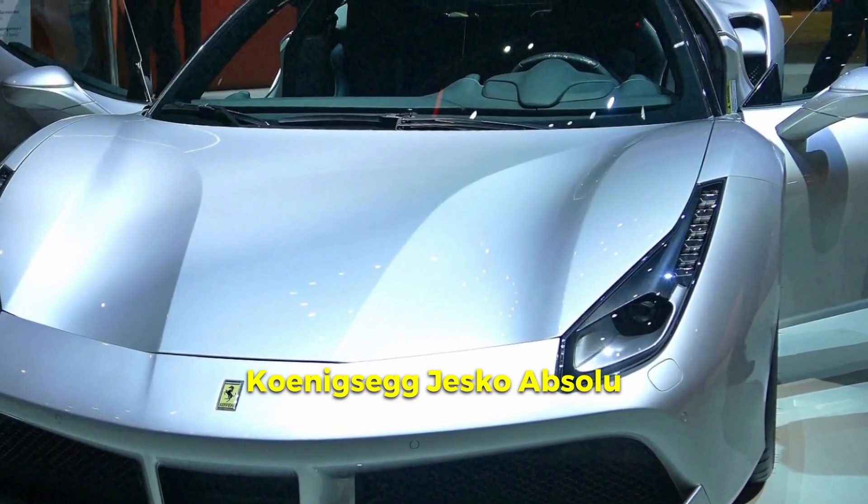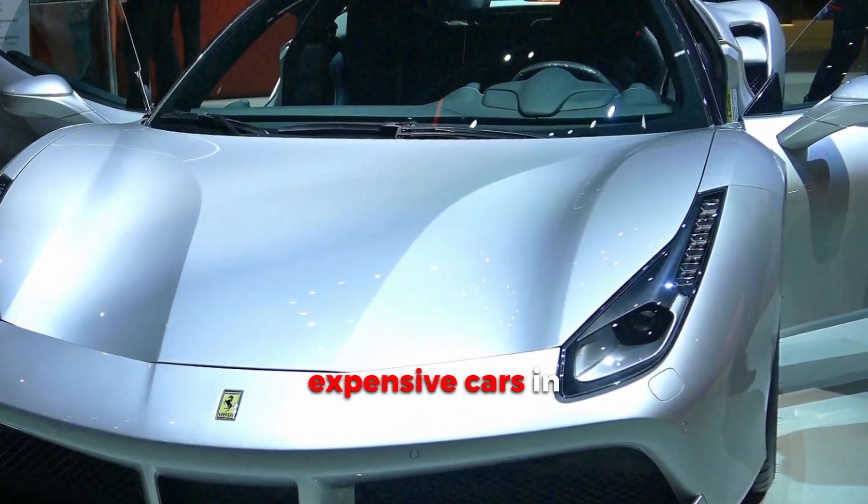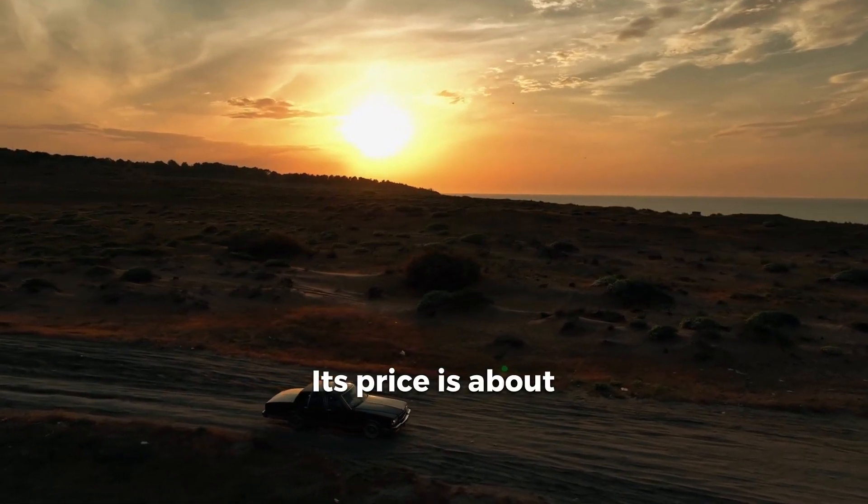Interesting fact: the Koenigsegg Jesko Absolut is one of the most expensive cars in the world, with a price of about $3 million.